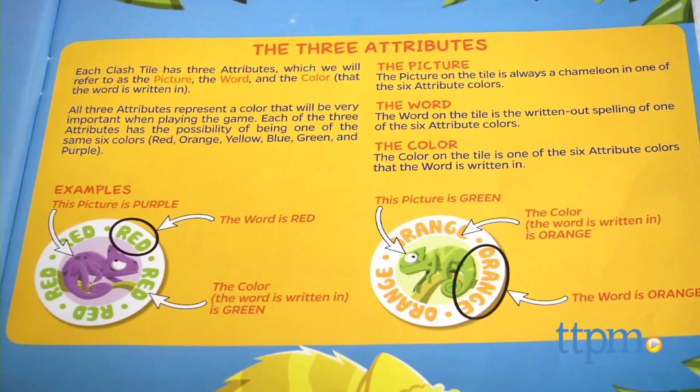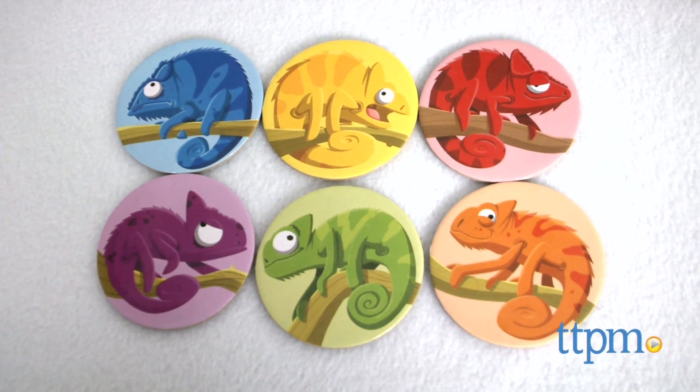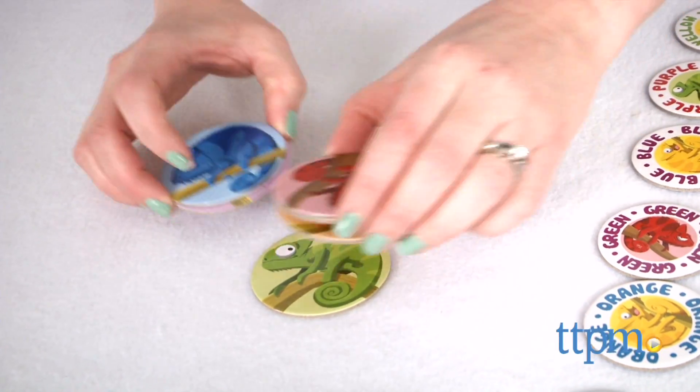Color Clash comes with 36 Clash tiles that are used in every game and six Chameleon tiles that are used in some of the games. We're going to set aside the Chameleon tiles and just focus on the main game component, the Clash tiles.